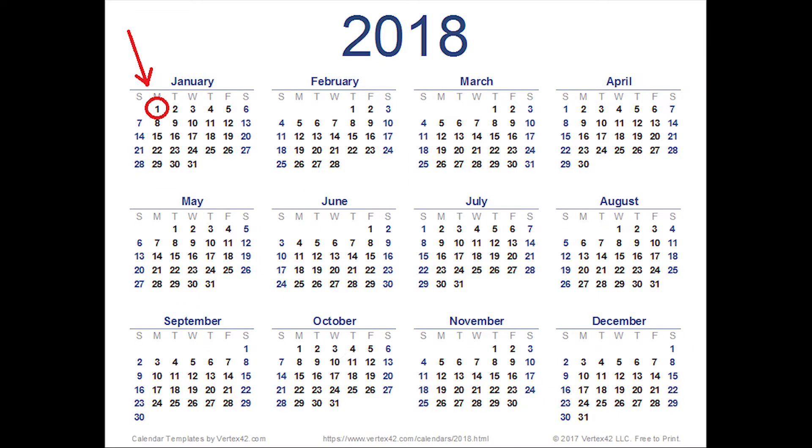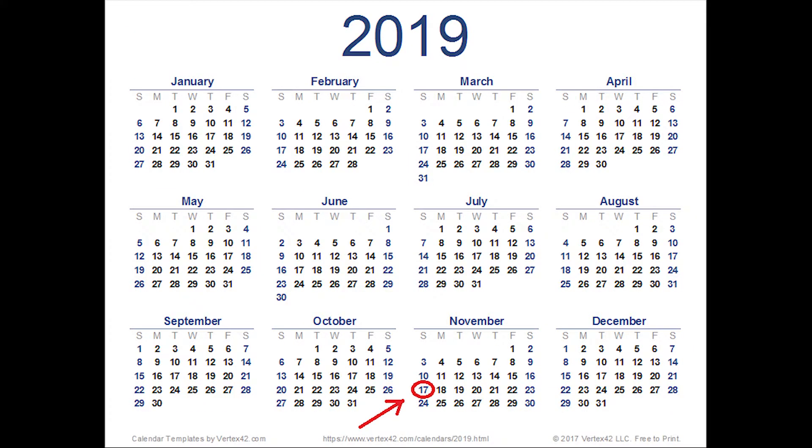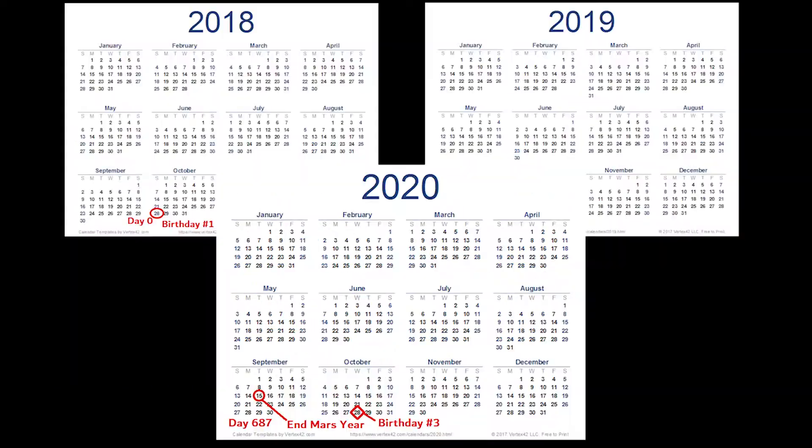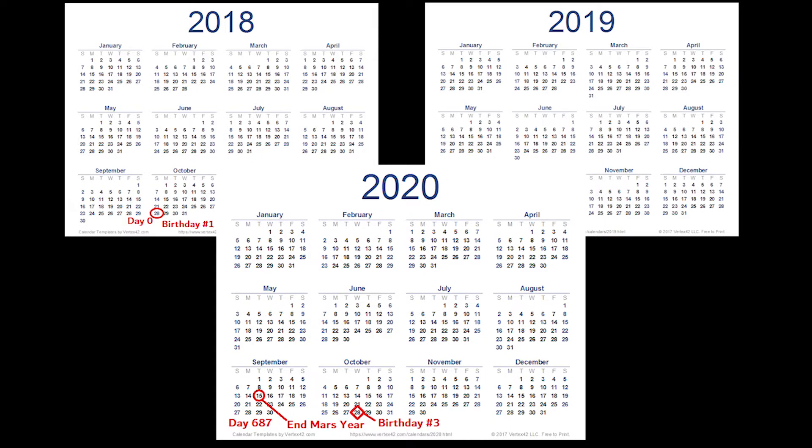One Martian year adds up to about 1.88 Earth years. So if you started counting a Mars year on January 1st here on Earth, it would be November 17th of the following year before Mars completed one orbit. In fact, Mars's orbit is so long that you would celebrate two birthdays and almost reach a third before Mars completes a single orbit.